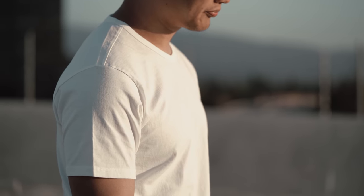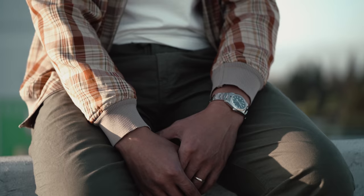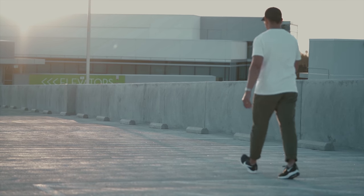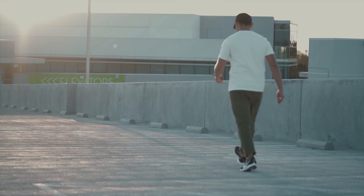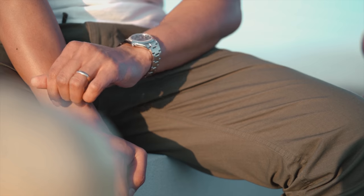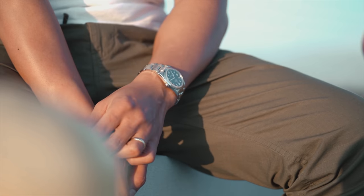At $50 a shirt, it can seem a little steep, but every aspect of this t-shirt has been considered — from raw materials, design, and production. North Carolina cotton that is knitted in Southern California ensures that everyone who has worked and touched this t-shirt is being paid a fair wage and treated with integrity.